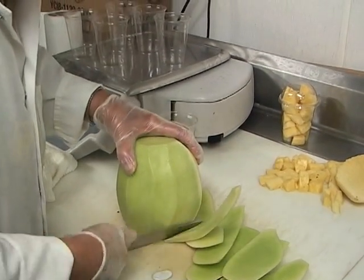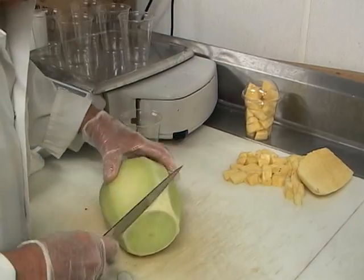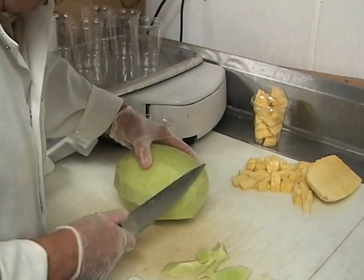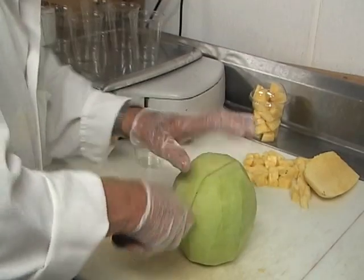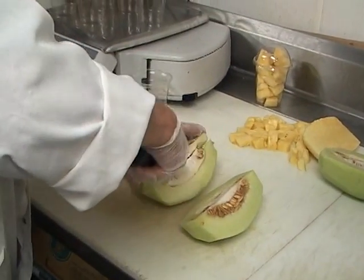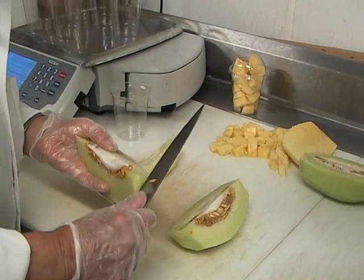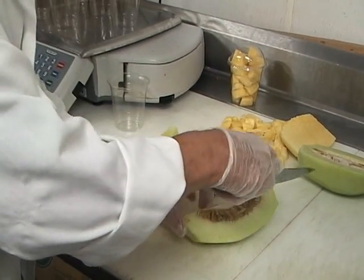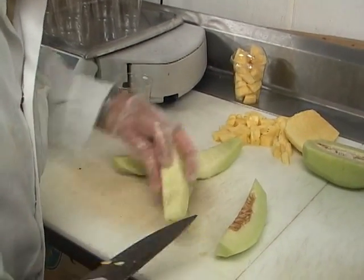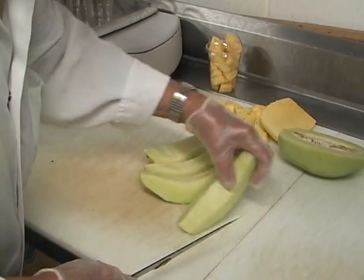You skin it the first time, and it goes right out into the garbage. Now the next step — keep your eyes open, watch this. Take your time. That's the honeydew, done.